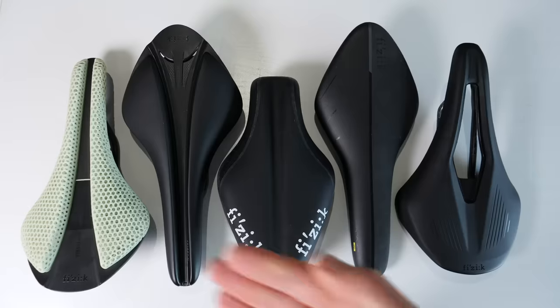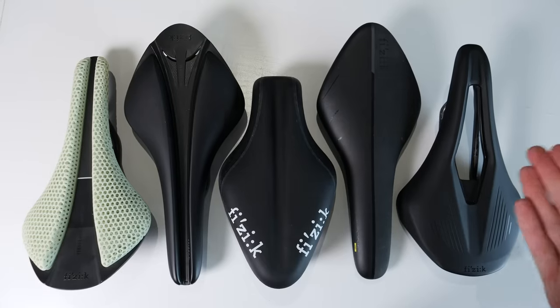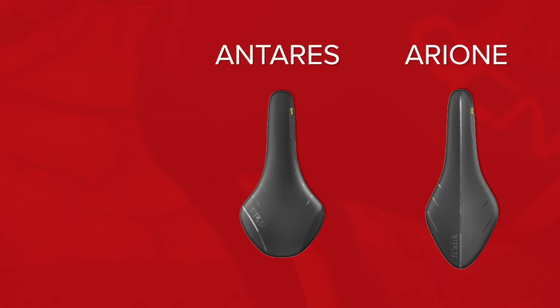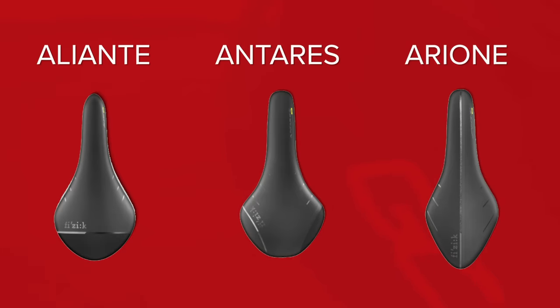I'm now going to show you some Fizik saddles to illustrate this point. I'm using Fizik because we're sponsored by them on the channel, but what I'm telling you applies to other saddle brands as well — they typically have a similar structure to their range. The first thing within the range are different saddle profiles. Fizik, for example, has the Arione, the Antares, and the Aliante.